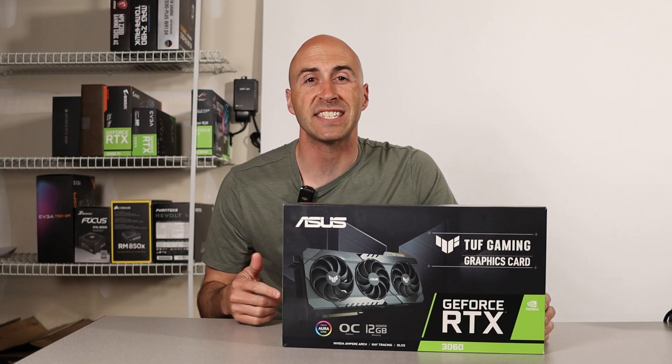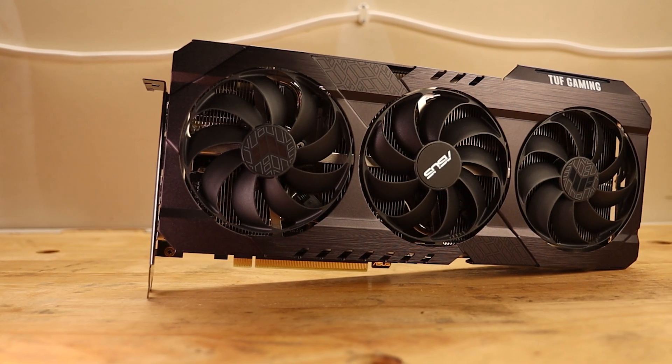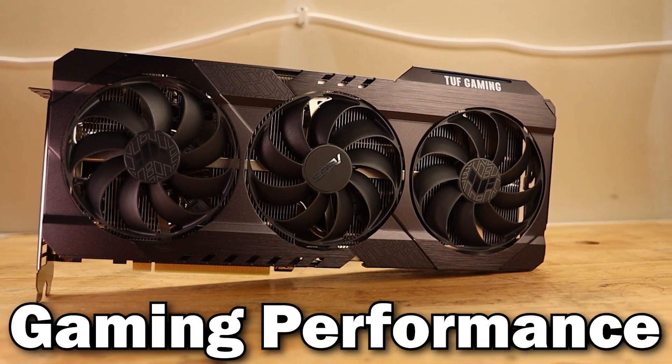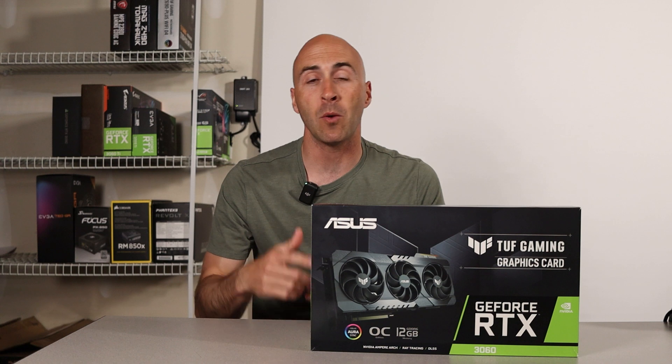The NVIDIA RTX 3060 is an impressive piece of technology. For under $400 they give you 12 gigabytes of VRAM, upscaling technologies, great ray tracing support, and excellent gaming performance. It's easy to understand why it's become one of the most popular GPUs in 2023.